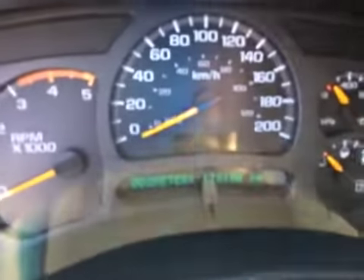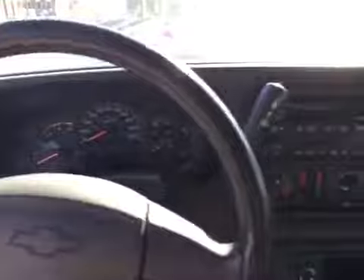This truck has 178,150 miles on it. Very clean truck, power locks, power windows, and you've got the Bose speaker sound system — that's really nice — and a console.